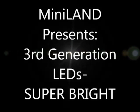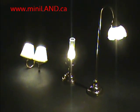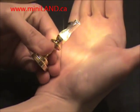Victorian Miniland is proud to present our third generation LEDs, Super Bright Lights. We carry over 100 models of Super Bright Lights with natural colors.